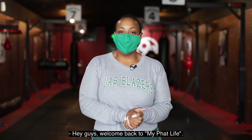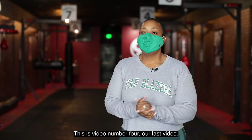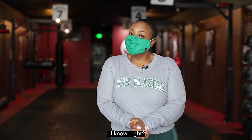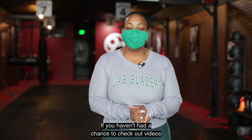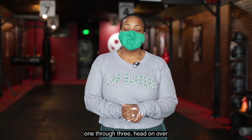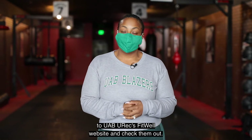Hey guys, welcome back to My Fat Life. This is video number four, our last video. I know, I'm sad too. If you haven't had a chance to check out videos one through three, head on over to UAB UREC's FitWell website and check them out.